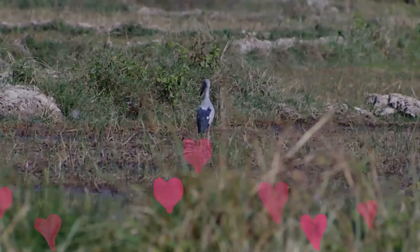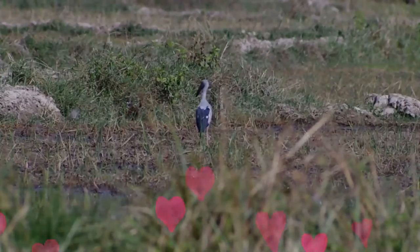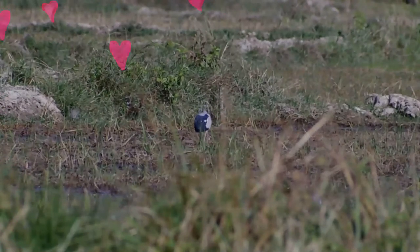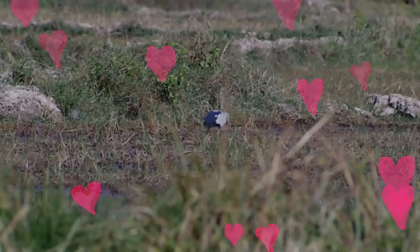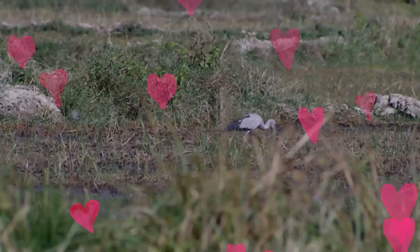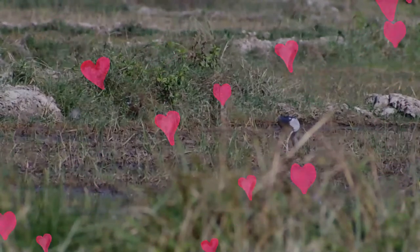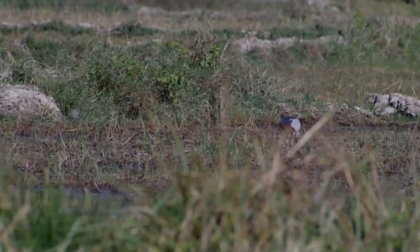The nests are close to each other, leading to considerable aggressive interactions between birds on neighbouring nests. Both parents take turns in incubation, with the eggs hatching after about 25 days. The chicks emerge with cream-coloured down and are shaded by the loosely outspread and drooped wings of a parent.